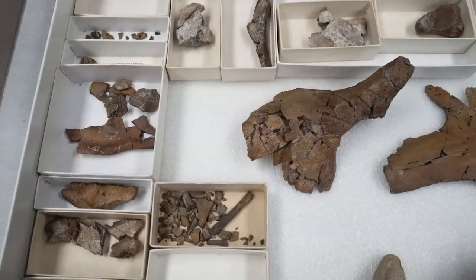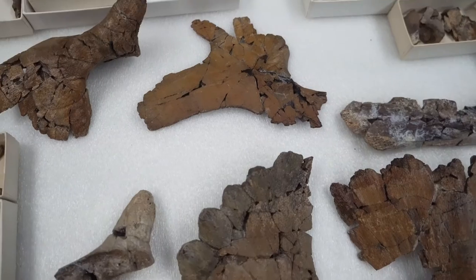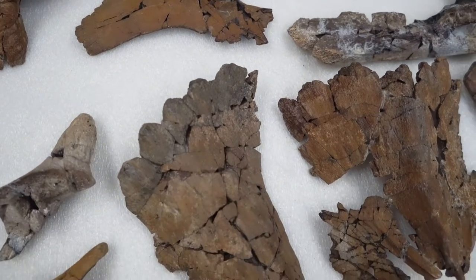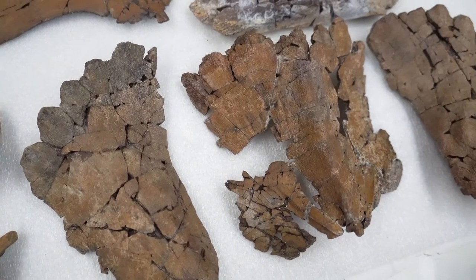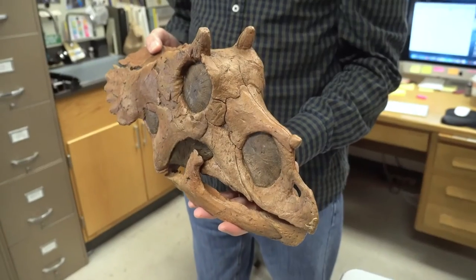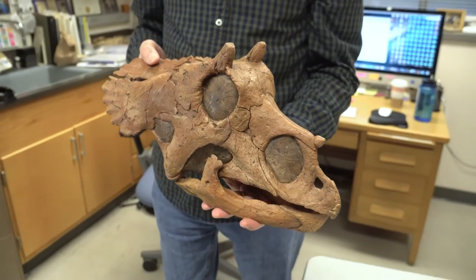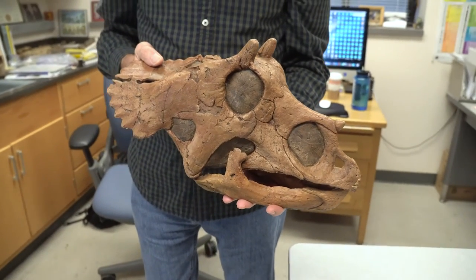So these are the original bones, the original fossils of our baby Triceratops skull. You can make out the bony shield or frill that covers the neck and the tiny little horns of the smallest and presumably youngest Triceratops skull that's ever been found.